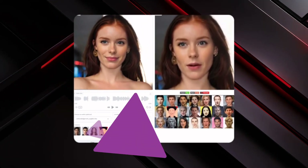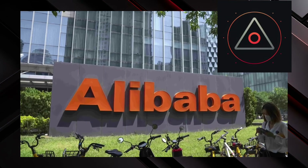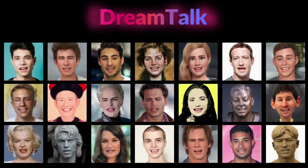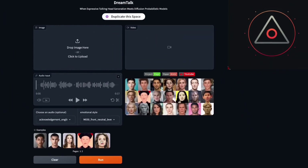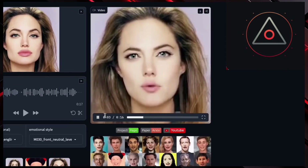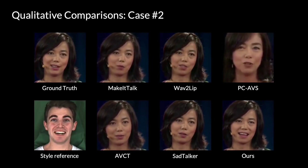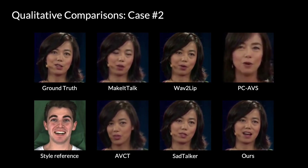Let's delve into DreamTalk, Alibaba's latest venture into face animation technology. Alibaba has been actively exploring various AI applications, and DreamTalk stands out as one of their most ambitious projects yet. While the promotional material showcases impressive results, real-world performance may not live up to the hype. Even with preset images like Angelina Jolie and pre-selected audio inputs, the output falls short of expectations. While it may offer some improvement over previous iterations, it still lacks the usability needed for practical applications. Further refinement is necessary to make it truly viable.